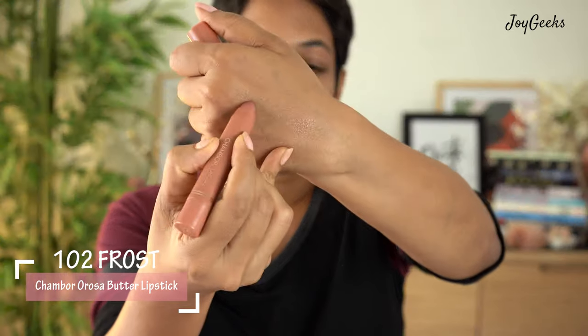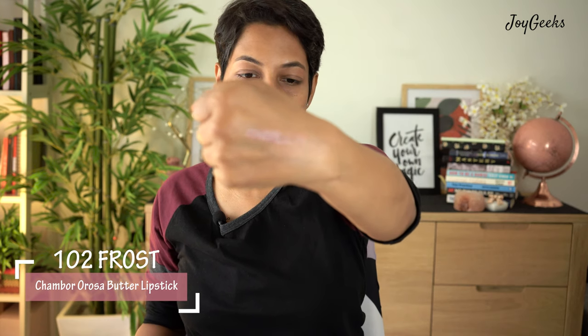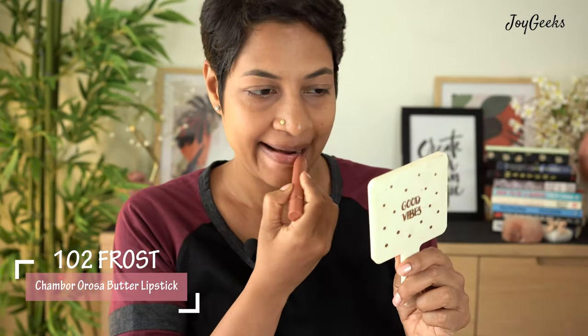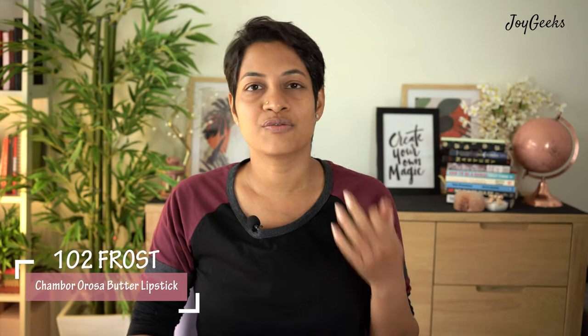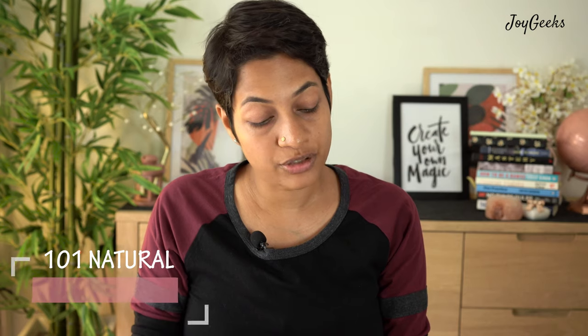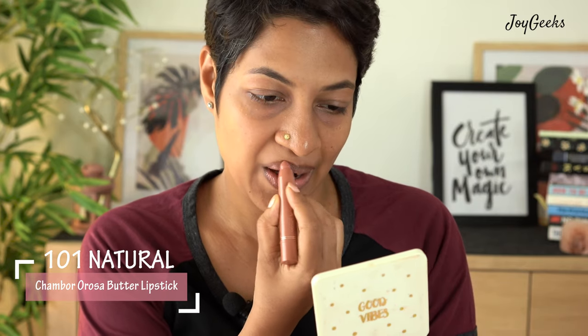The next shade is number 102. It looks pretty close to what I just wore, but this is even lighter and more pinkish, and it has a sheen that the earlier one didn't. This is also a super natural shade. If you want just a lip-balm look on your lips, this would be very good. For girls who don't have so much pigmentation, this would definitely be very nice.